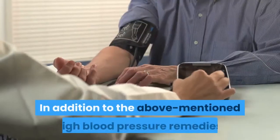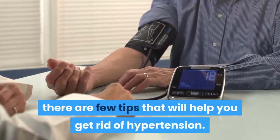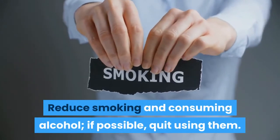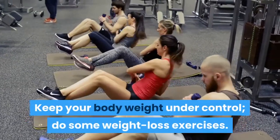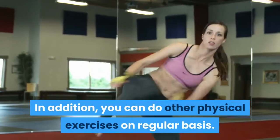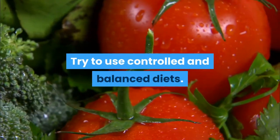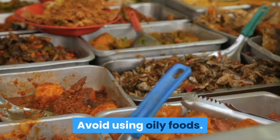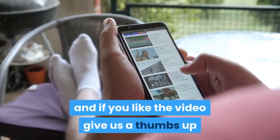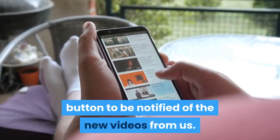In addition to the above-mentioned high blood pressure remedies, there are a few tips that will help you get rid of hypertension. Reduce smoking and consuming alcohol; if possible, quit using them. Keep your body weight under control and do some weight loss exercises, along with other physical exercises on a regular basis. Try to use a controlled and balanced diet and avoid oily foods. For more health advice, be sure to subscribe to our channel, give us a thumbs up if you like the video, and turn on the notification button to be notified of new videos.